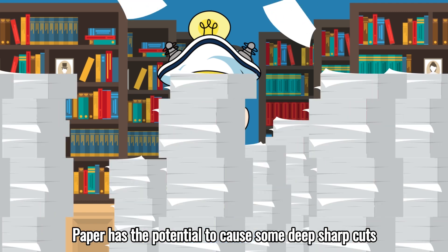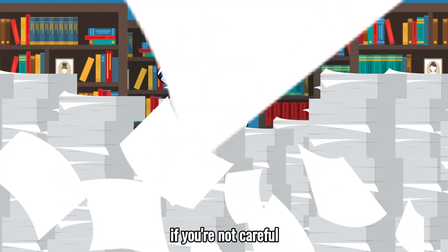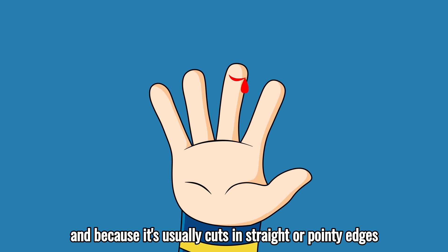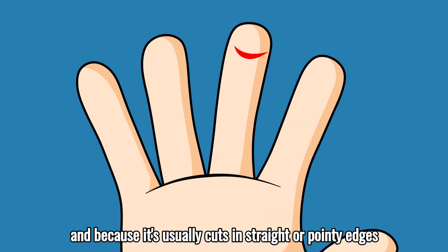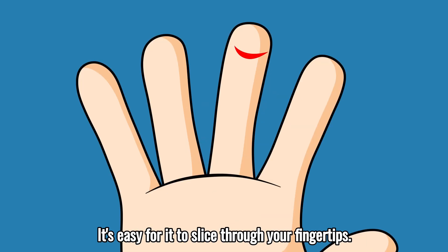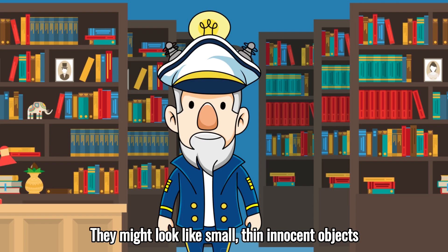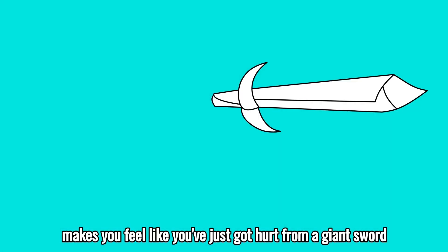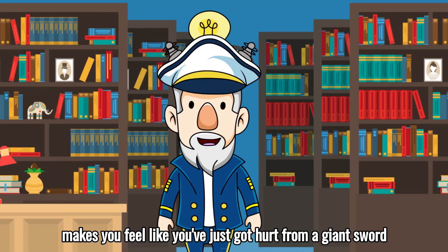Paper has the potential to cause some deep, sharp cuts if you're not careful. Paper can get quite sharp, and because it's usually cut in straight or pointy edges, it's easy for it to slice through your fingertips. They might look like small, thin, innocent objects, but the pain you feel after a cut makes you feel like you've just got hurt from a giant sword.